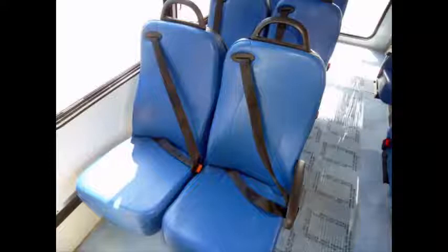Stainless steel entrance rails with vanity panels. 12 vinyl passenger seats with seat belts, armrests and grab handles.